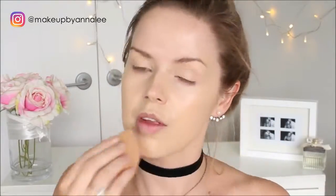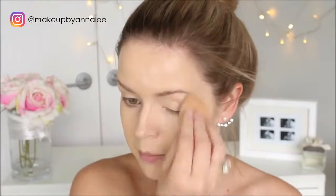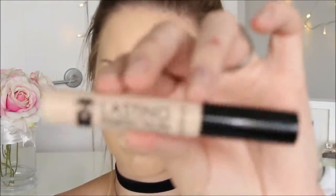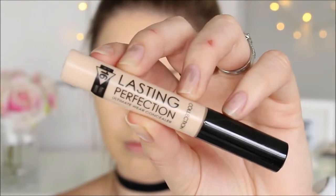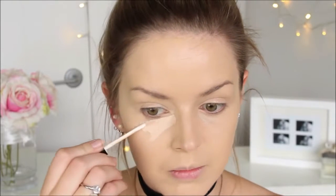I'm just sponging it all over my face. Still one of my absolute favourite concealers is by Collection — it's their Lasting Perfection Concealer. I think it's like $11 but it honestly is amazing. I'm just going to be placing it underneath my eyes.